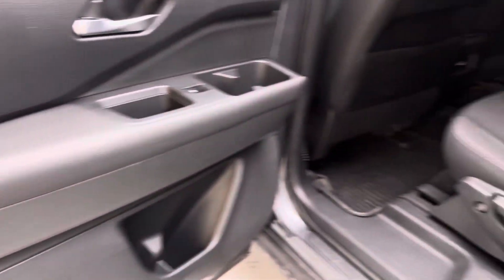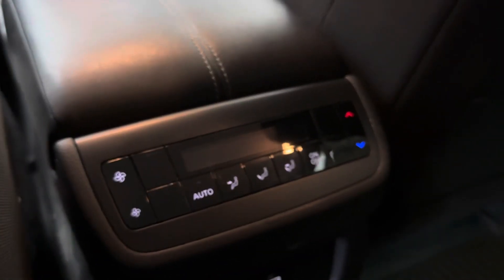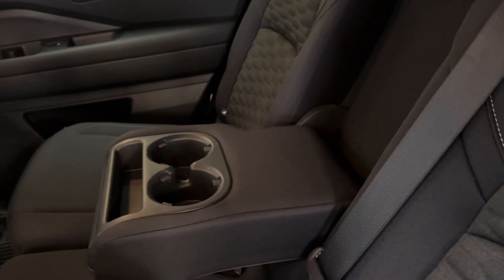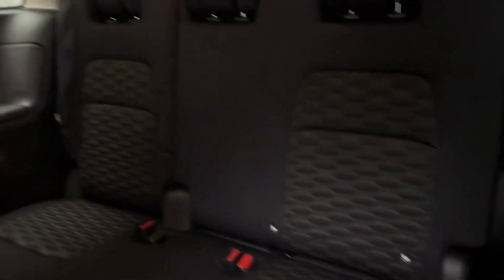Back here in the second row it's really spacious. You do have eight seats, which is really nice, and a rubber floor mat back here as well. You have rear HVAC controls, charging ports, and the center seat comes down with an armrest and a little bit of storage.